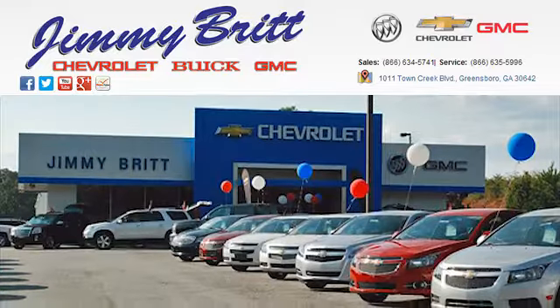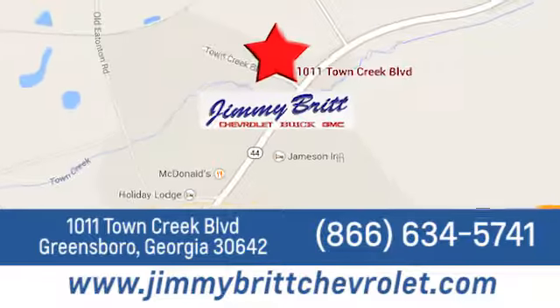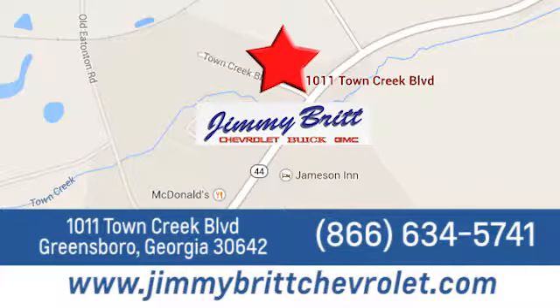Jimmy Britt Chevrolet Buick GMC. Stop in today and let us show you what we can do for you. We're easy to find at 1011 Town Creek Boulevard in Greensboro, Georgia.